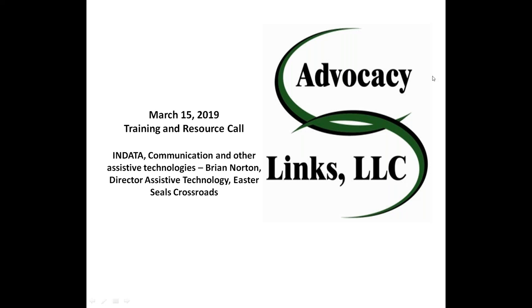Good morning, everyone. Thank you for joining us this morning for our webinar. My name is Emy Raktanis, and I'm very pleased that today we will be hosting Brian Norton, who is the Director of Assistive Technology at Easterseals Crossroads. He's going to be speaking to us about INDATA communication and other assistive technologies.